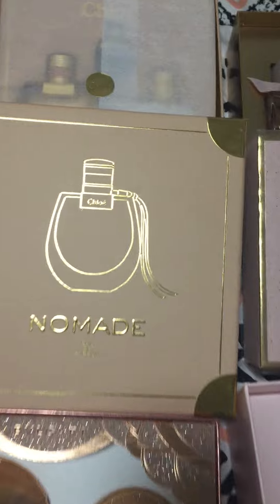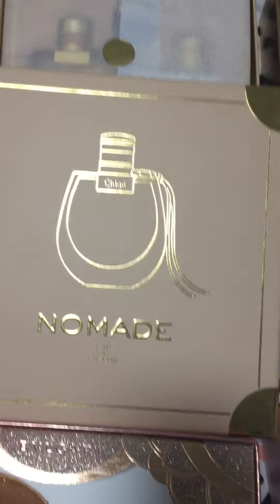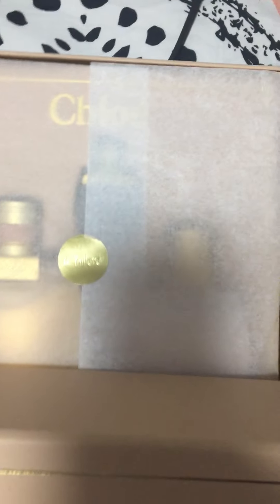The next one I want to show you is this Chloe — Chloe Nomade. I haven't opened it. It has a big perfume, and then the lotion, and then a tiny little miniature perfume.